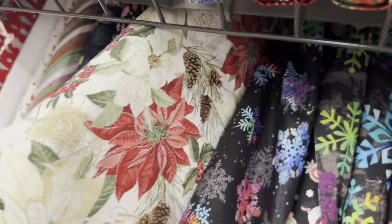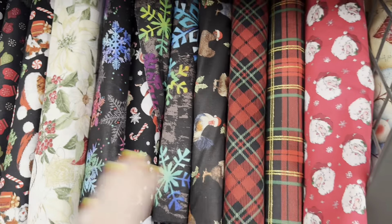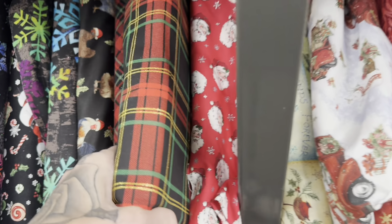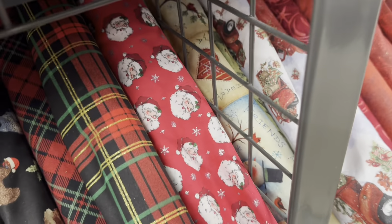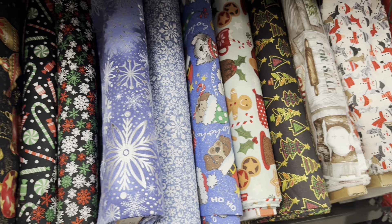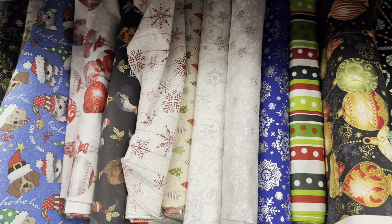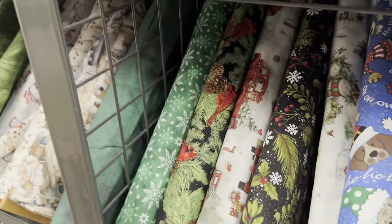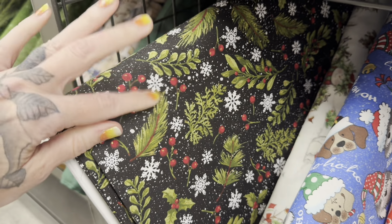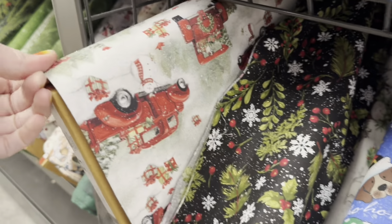Oh, here's another pretty one — I like anything that has poinsettias. This plaid really reminds me of the 90s. So cute — the vintage Santa Clauses are cute too. Also, we've got ornaments with lots of sparkles. Let's pull this one out — that's pretty. I feel like even this could work; it's not super Christmassy, but it still kind of could. A lot of people love the red truck.